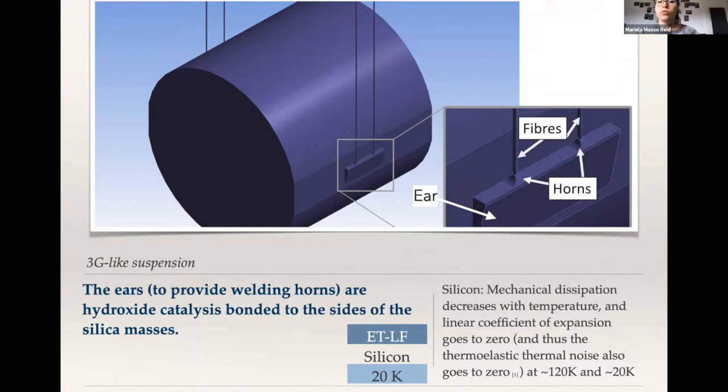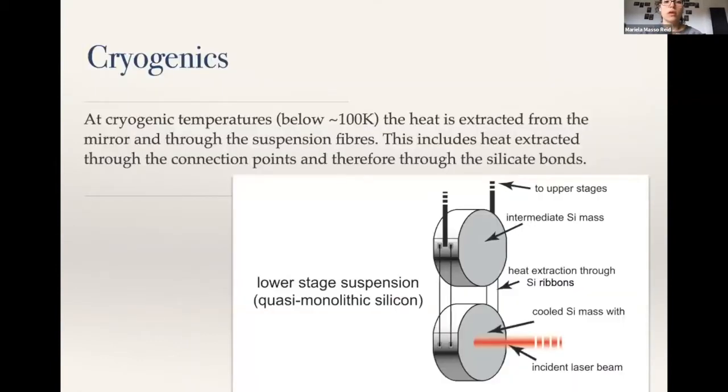We know that silicon has a linear coefficient of expansion that goes to zero at cool temperatures, and because of that, the thermoelastic noise also goes to zero. Around 120 and 20 Kelvin are the two likely temperatures to be used. We have a laser shining onto the test mass on the face at the front, and we need to make sure that this heat is extracted from the mirror and through the suspension fibers, including through the connecting points, which are the silicate bonds.